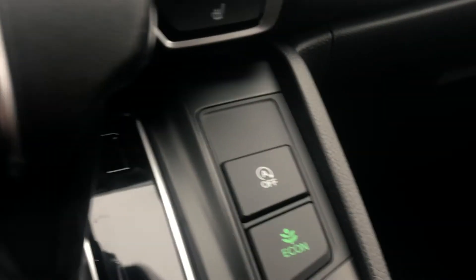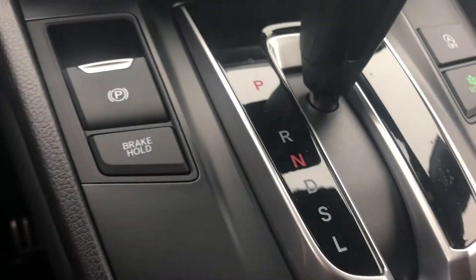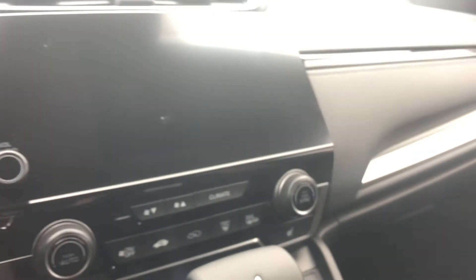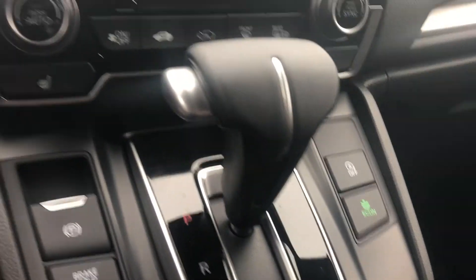There's also the econ mode here, and we have drive and sport mode as well. Two of my favorite things about the Honda CR-V are definitely saving gas with the econ mode, and having the heated seats and the heated steering wheel in the winter. Being Canadian, I think we all know how important heat is.